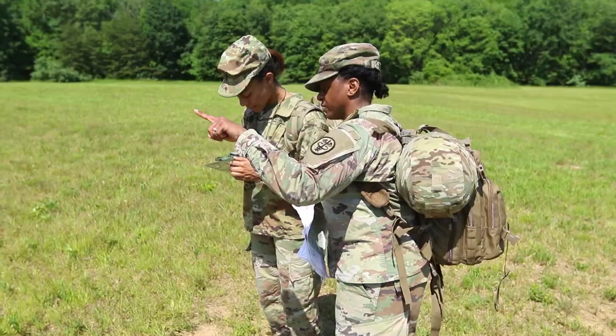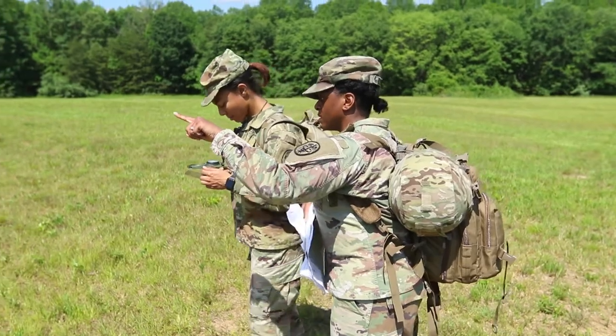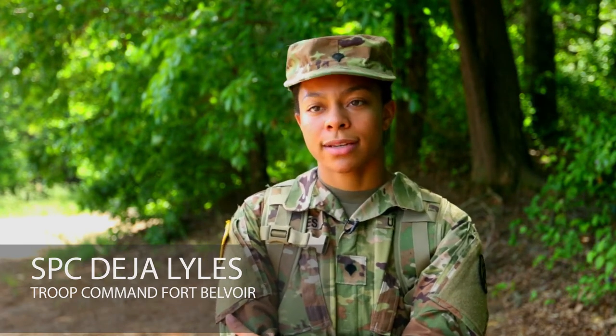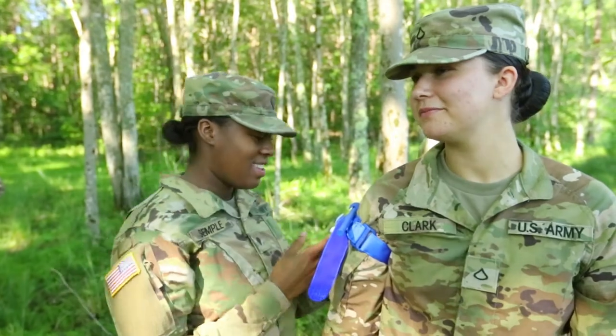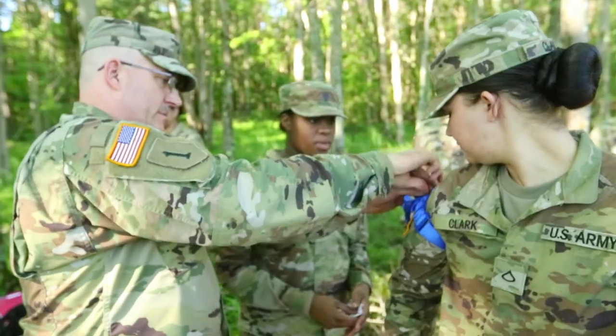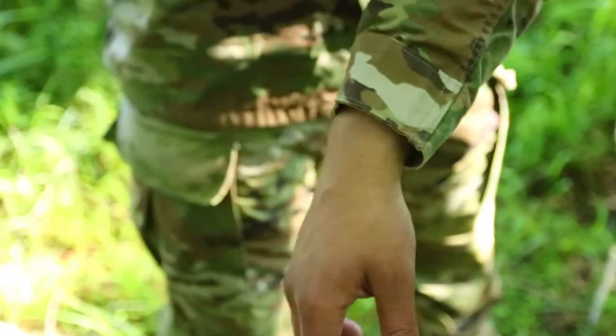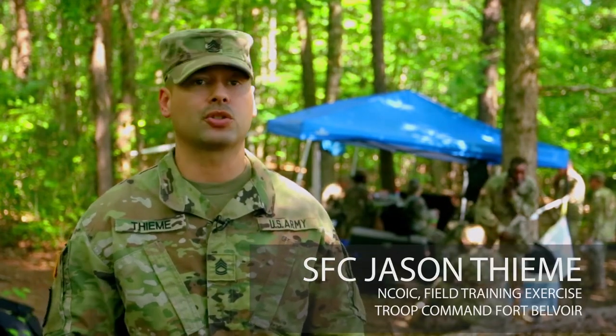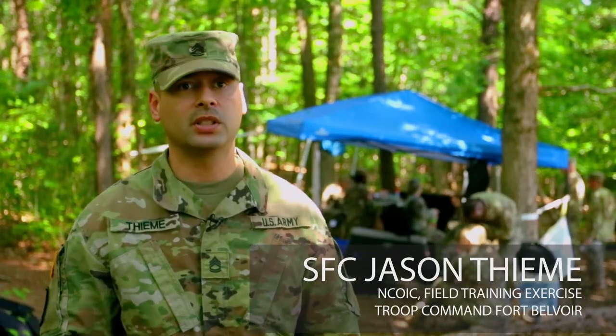If we were in an actual combat zone or in a cash unit, this is something that we would need to know and learn, so it's good that they're preparing us for future endeavors and not just what we do right now. If you're a medic, you need to know how to do all your different tasks as a medic. We just come out here and drill those into them so when it comes to actually doing it, they know exactly what they need to do.